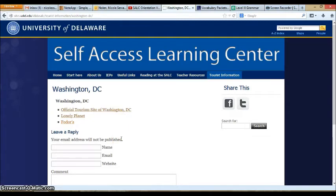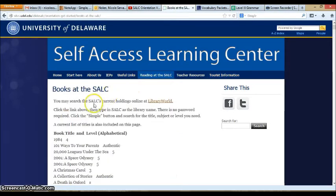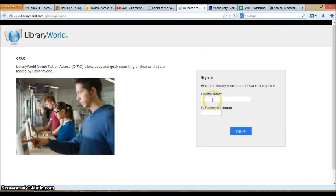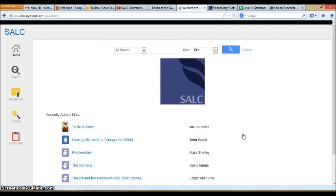Library World is how we check things in and out of the SALC. It is a new program and is also available for you to search what we have at the SALC. So if you want to look for a book, you can come to Books at the SALC and click the Library World link. When you come to Library World, just enter SALC as the library name — there is no password. Click Sign In and you are now in the SALC's library where you can search the items we have.